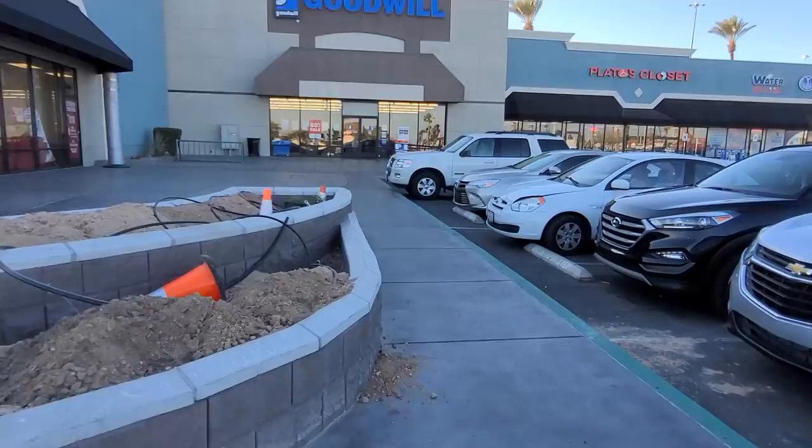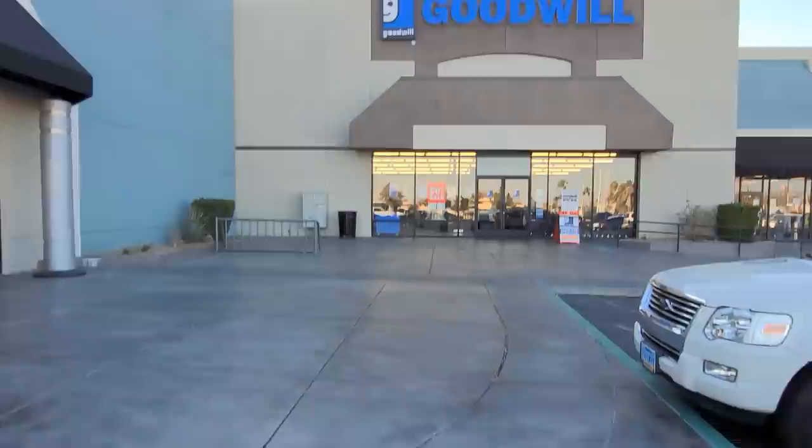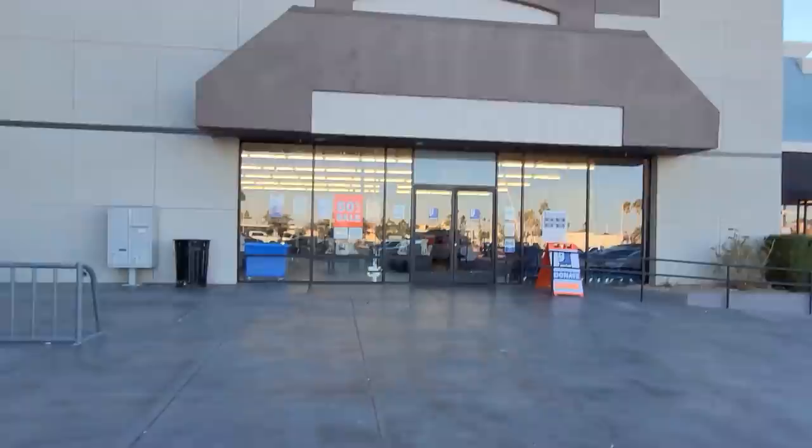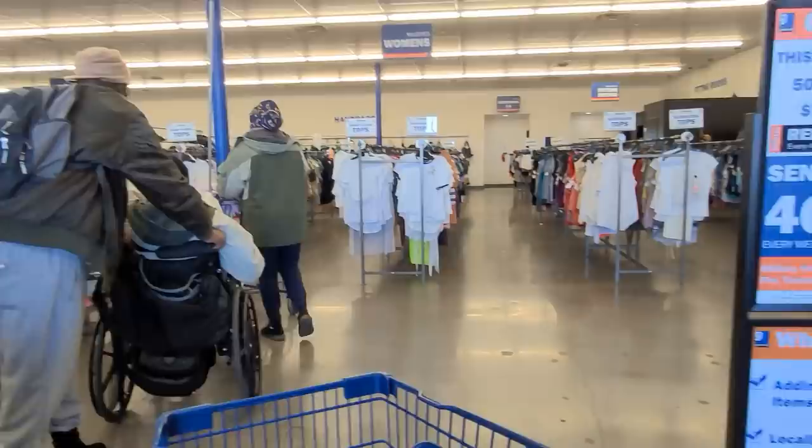The parking lot is a bit busy. I've got to remember to look through the window to see the color of the day — there are lots of shopping carts so hopefully it won't be too busy inside. The color of the day is green — all green tags are 50% off. Let's grab a cart and make our way back to the hard goods.